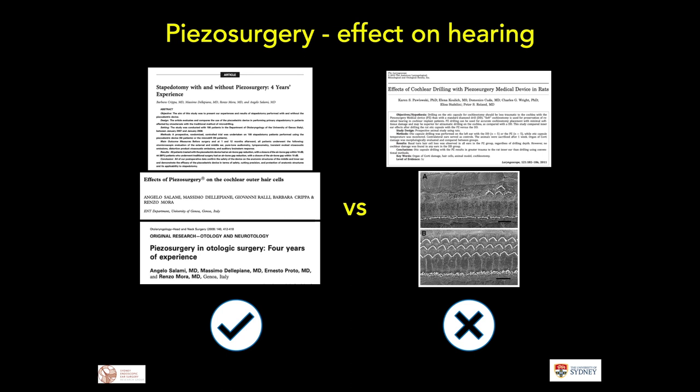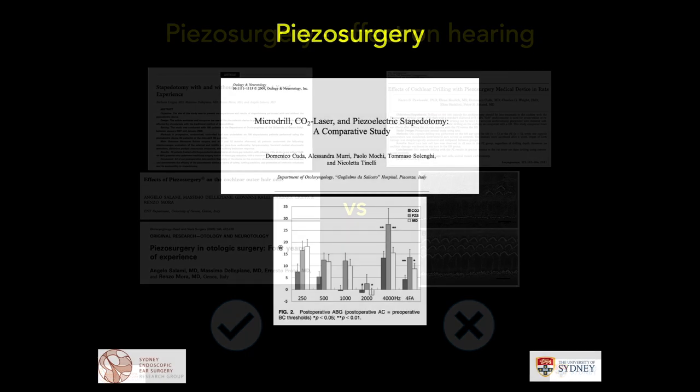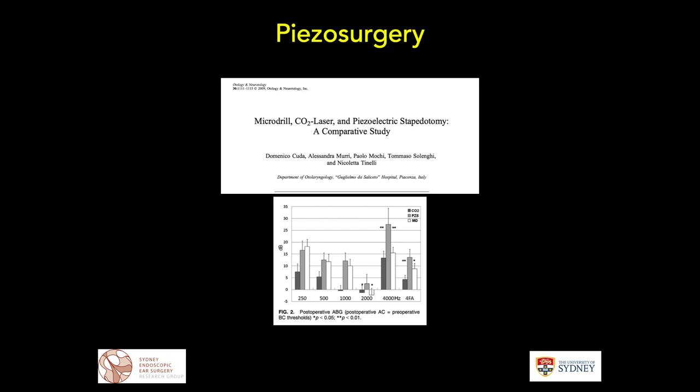Work published about 10 years ago showed it seemed quite safe in series spanning over four years. More recent work published in 2011 raised some discussion about whether using the piezo over the cochlea caused significant damage to outer and inner hair cells in rat cochlea. In human trials there is comparative data for stapedotomy using microjoule CO2 laser versus piezo — the best results appear to be with the CO2 laser, and in the higher frequencies some of the worst results are with the piezo, implying the ultrasonic range may cause some inner ear damage.